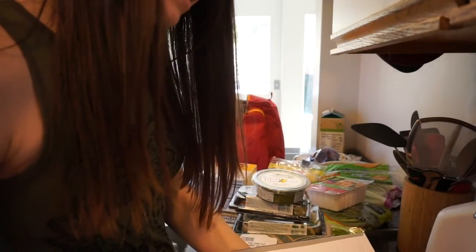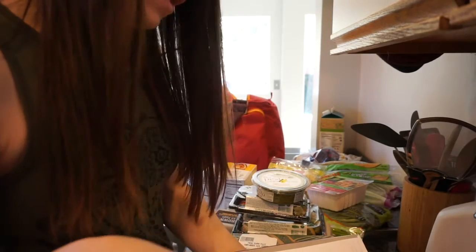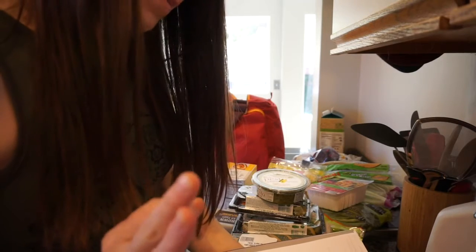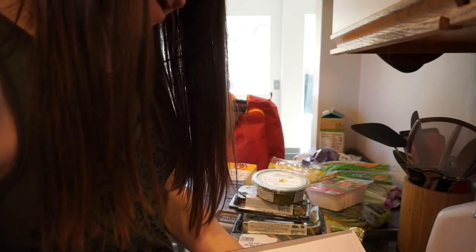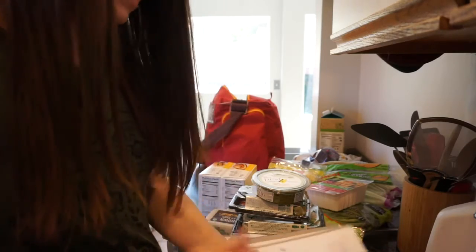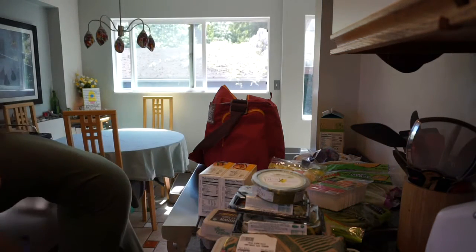Our dinner tonight is going to be barbecue chicken wraps. Tomorrow: spicy fish taco bowls. Wednesday: tofu stir fry. Thursday: veggie enchiladas. Friday: ramen. Saturday: pizza. And then Sunday: that pesto pasta with the sausage.